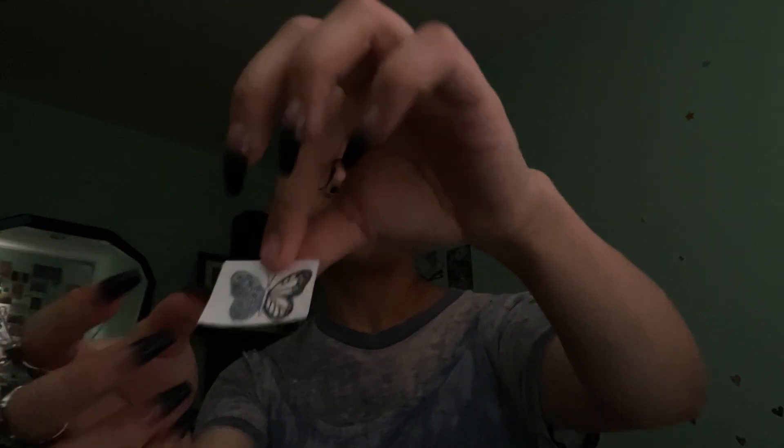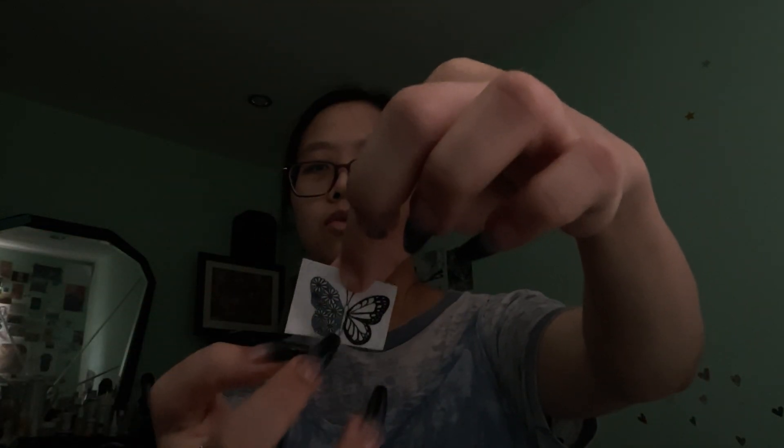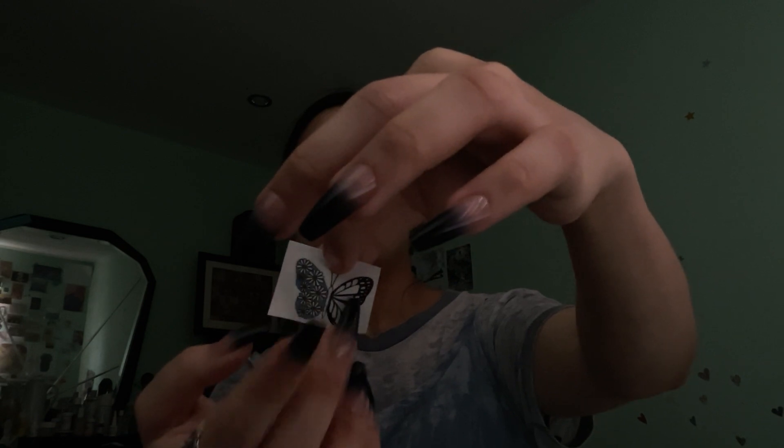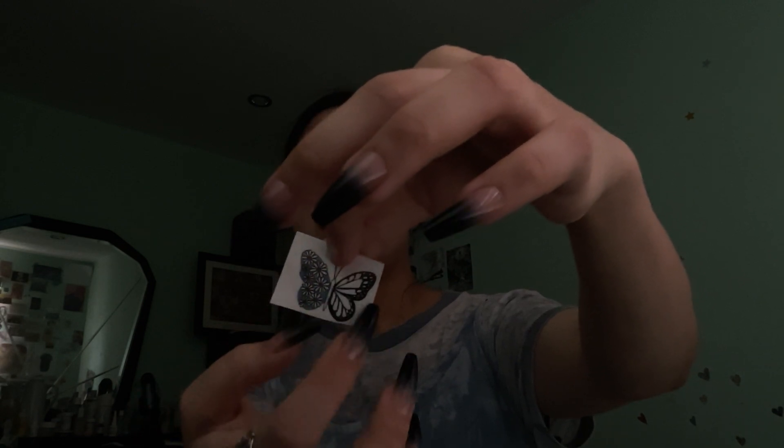And a butterfly tattoo. One side is abstract, more abstract. The other side is black and white.